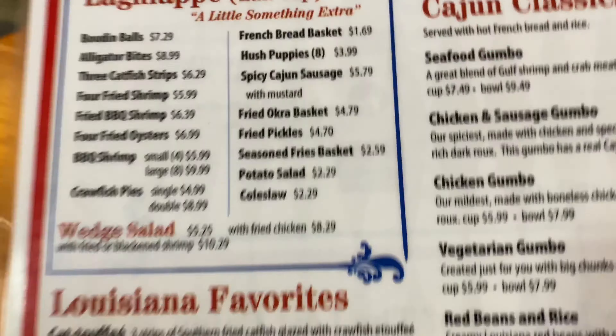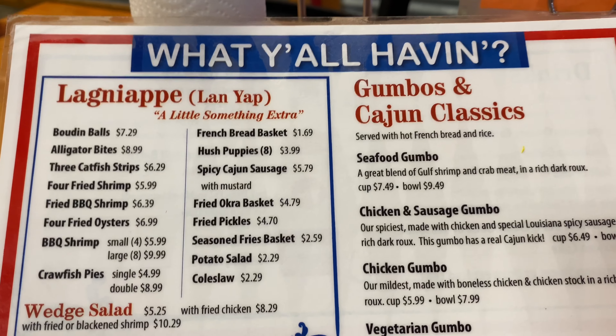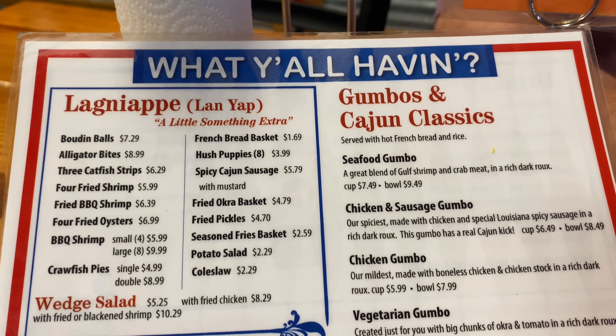We've got a good parking place. Yeah, it looks like we're the first ones here. Well, okay. It's colorful. It's a pretty big little place.